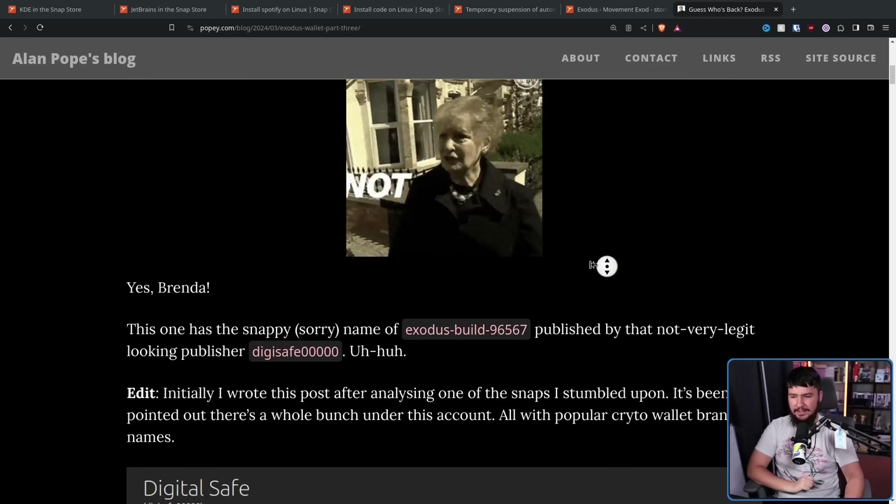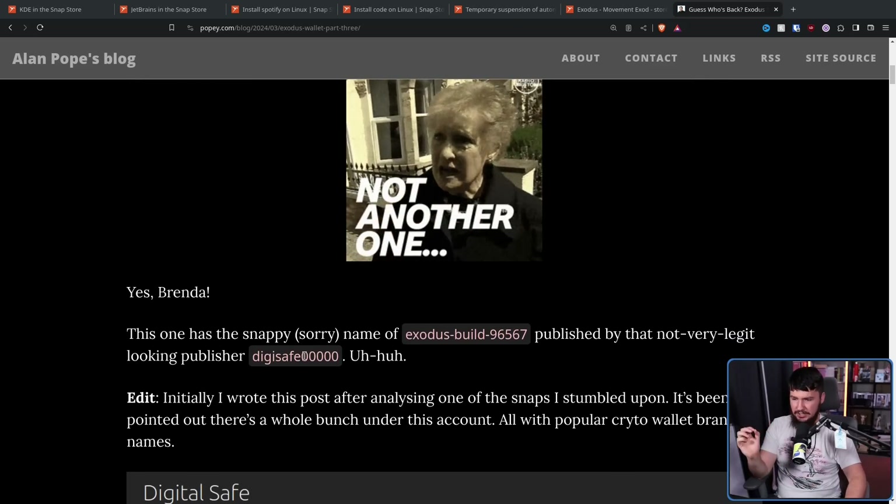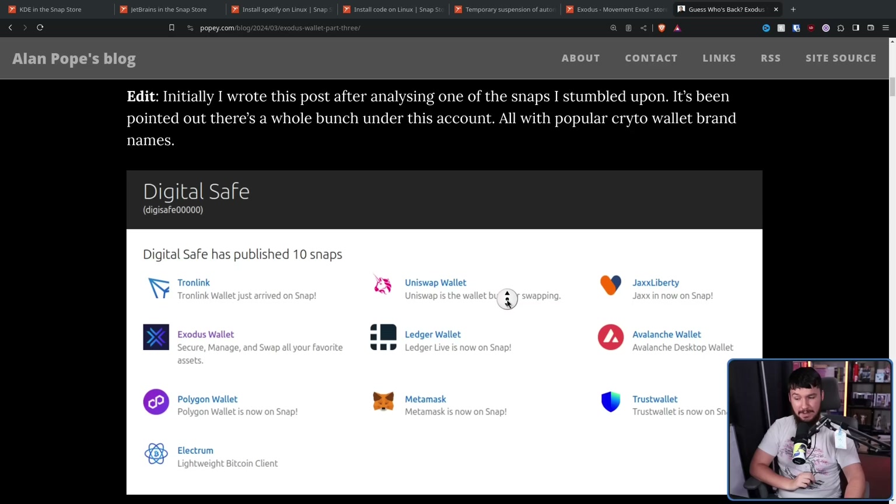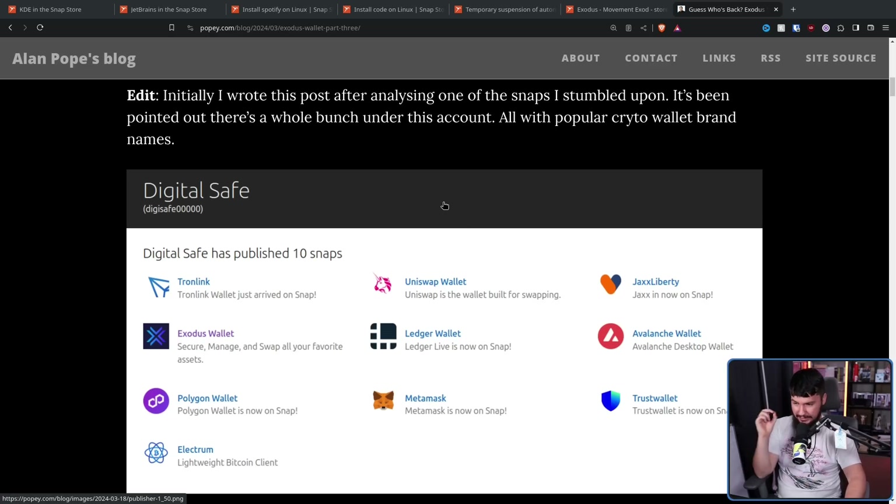That being a fake version of the Exodus wallet published by Digisafe000000. Turns out, that publisher didn't just make one fake wallet — they made a bunch: Tronlink, Exodus wallet, Electrum, Uniswap, Ledger wallet, Metamask. If you know anything about the crypto space, you have heard of these applications. All of these wallets were published around the exact same time from a publisher that had zero existing published snaps. That by itself should throw up a giant red flag.